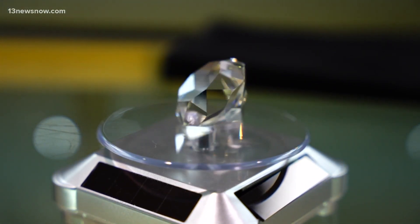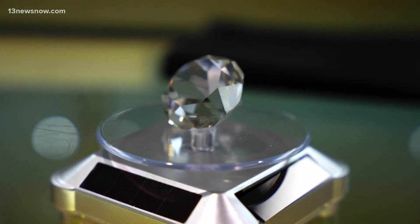Nicole Livas, 13 News Now. The experts told Nicole that lab diamonds can be set and reset just like natural diamonds, but some colored diamonds cannot be created in labs, so keep that in mind.